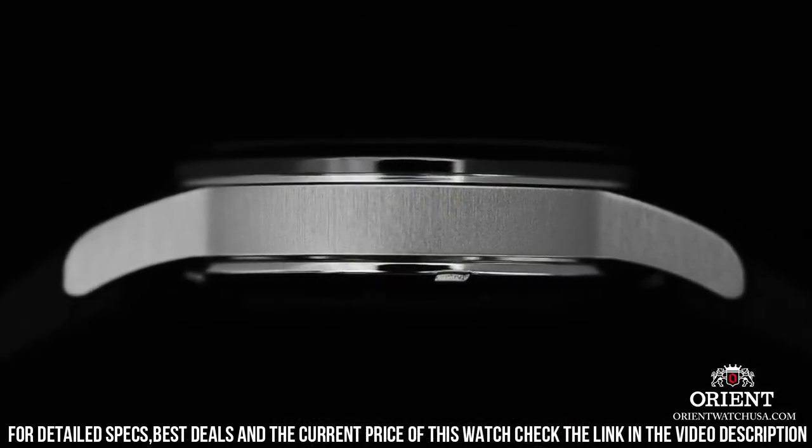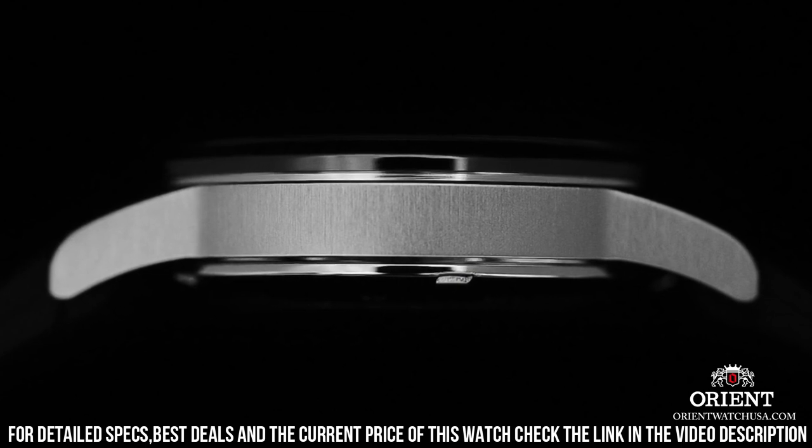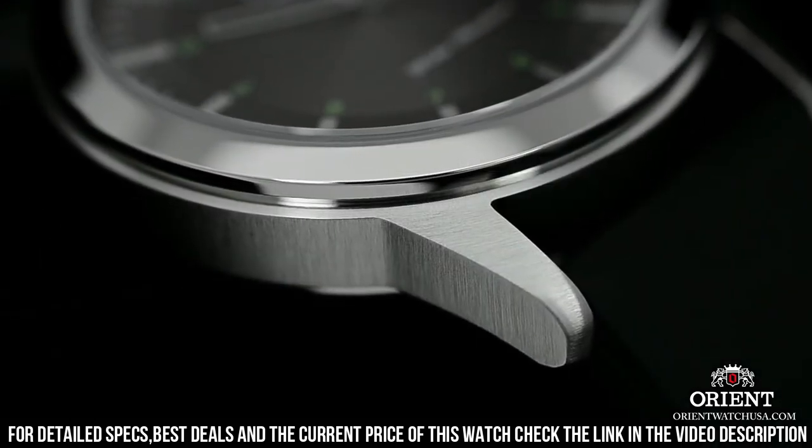The Sentinel is one of the first models to be powered by the new caliber F6722, which is automatic, hand-winding, and hacking.